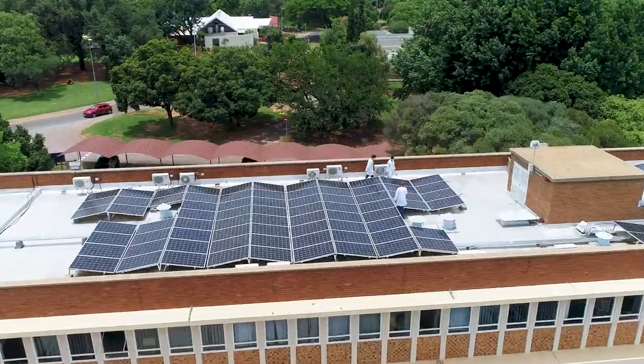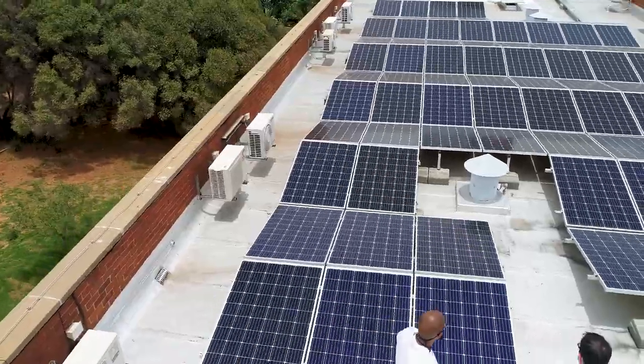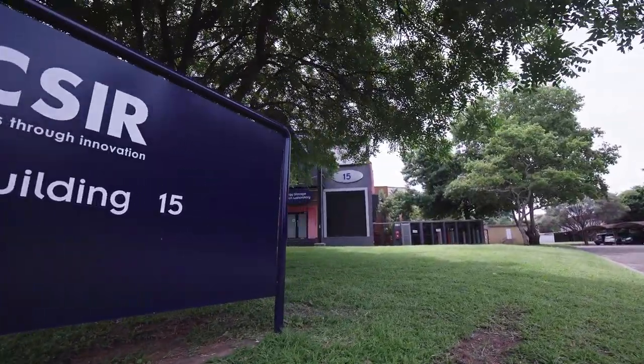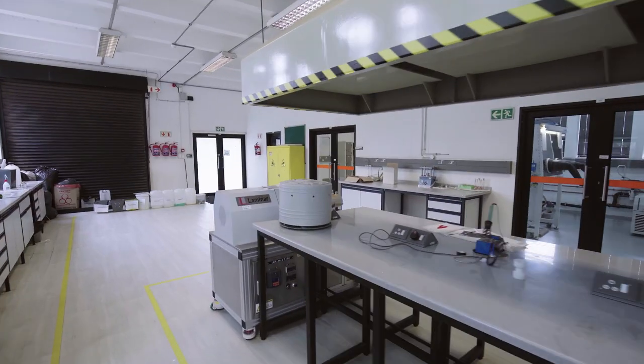The PV facility is used for research on a larger scale, innovation and self-generation of electricity. The PV module research and testing facility represents but one research interest of the CSIR Energy Centre.